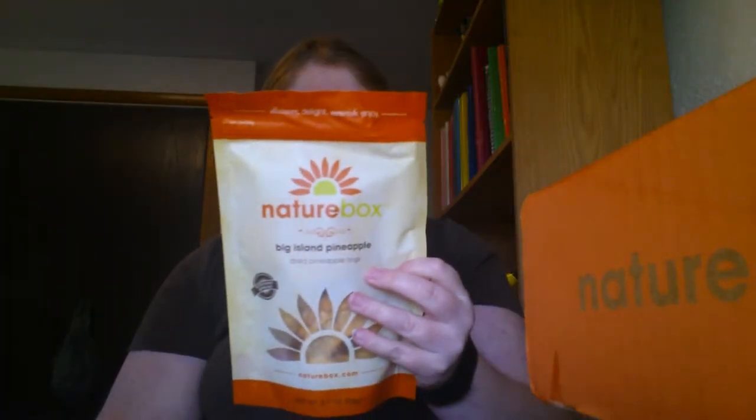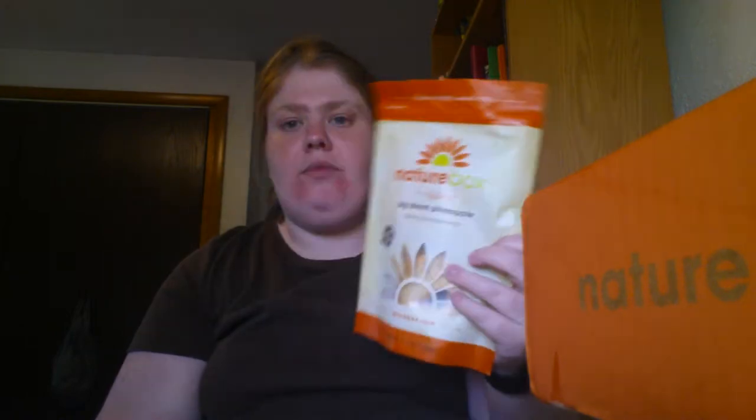The last thing I got is Big Island Pineapple, which is dried pineapple. It basically looks like a pineapple ring — nothing more. The ingredients on the back list just dried pineapple — they didn't put anything else on it, they just dried it. And that rounds out the five snacks in the box.